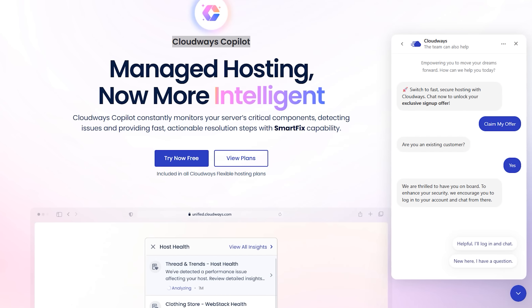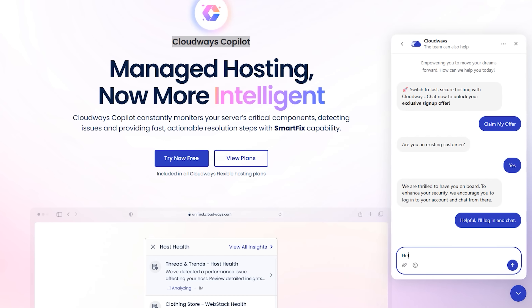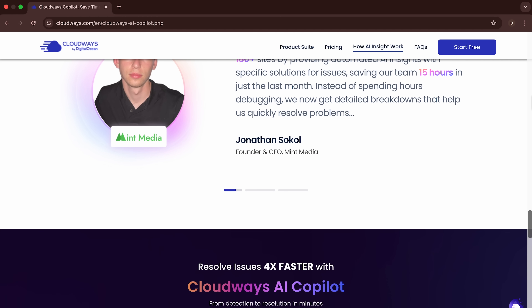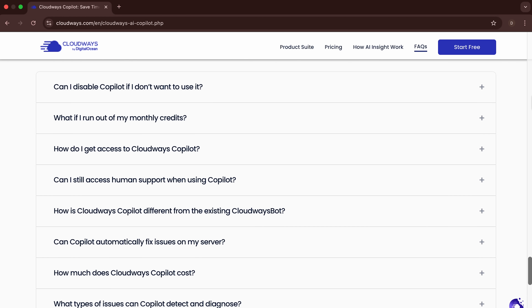Cloudways has a 90-second average response time and a 96% customer satisfaction score. Their support engineers essentially act as an extension of your own team. You also get real-time monitoring, team collaboration tools and even the ability to transfer servers or ownership between team members in a few clicks. For agencies, this combination of automation, transparency and flexibility is hard to beat.